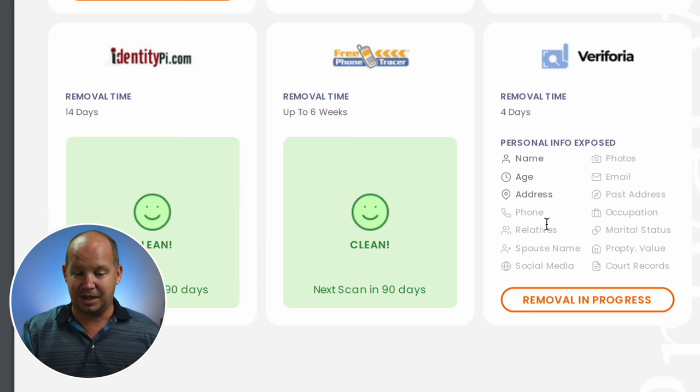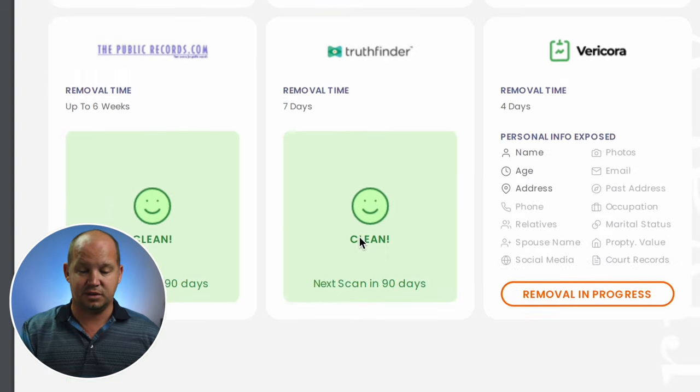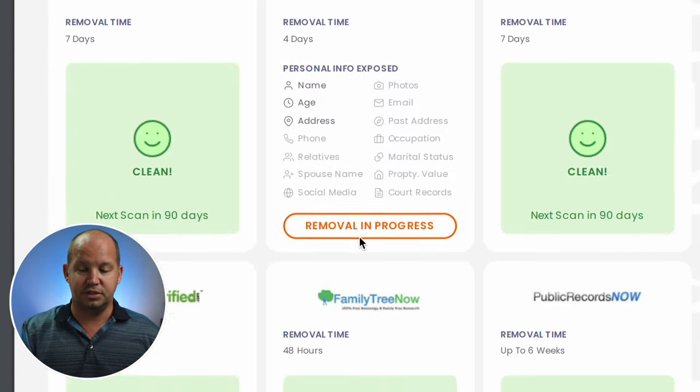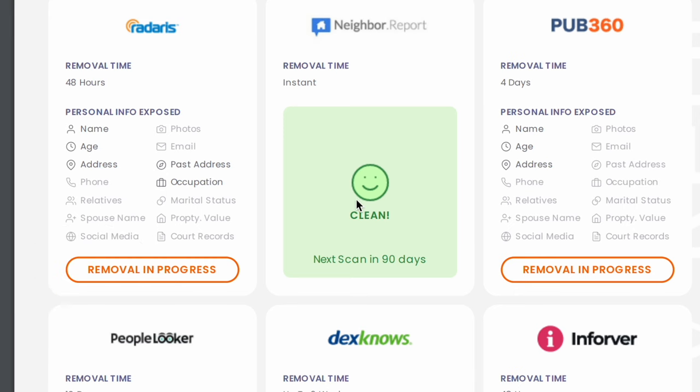They haven't found it on identitypi.com, or all these different places. Exlec — I've never heard of that one before. But you can go through and look at what it is they had. So Pub360 had my name, my age, and my address, and the removal is in progress. It's interesting — I was actually watching somebody speak at a conference the other day and I Googled their name because I hadn't heard of them before.